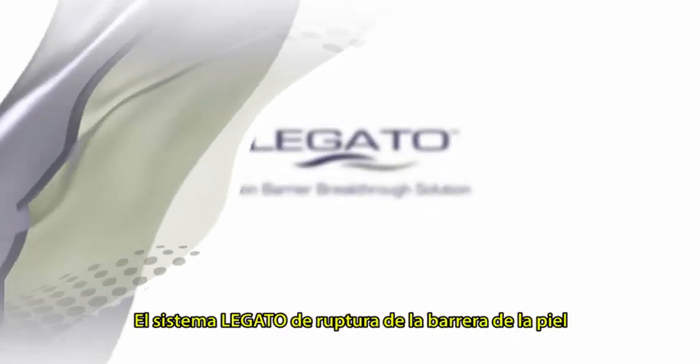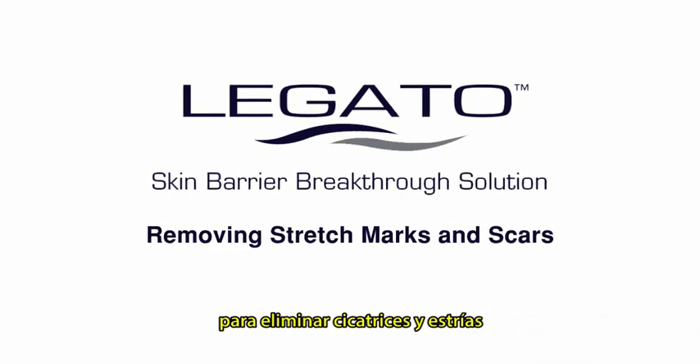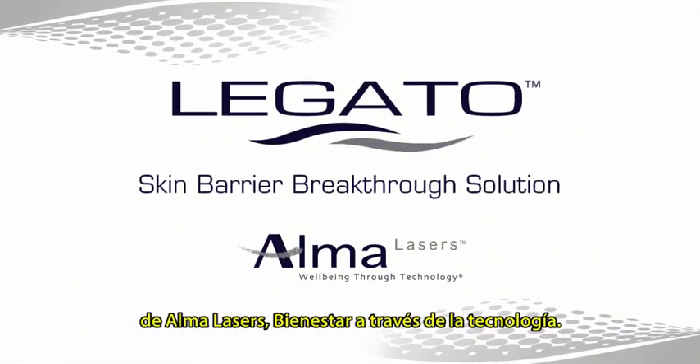The Legato Skin Barrier Breakthrough Solution for Removing Stretch Marks and Scars. From Alma Lasers — Wellbeing Through Technology.